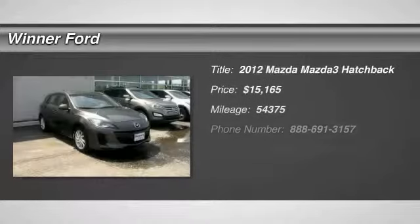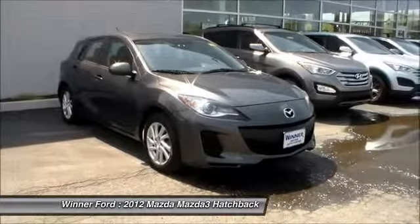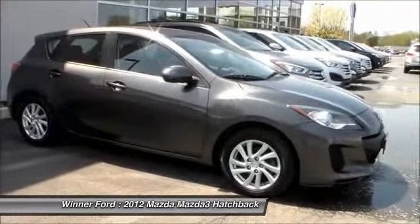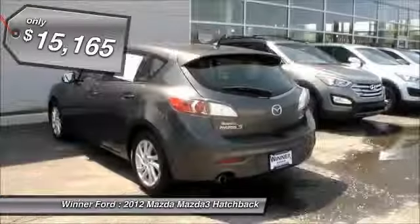2012 Mazda 3. A 2010 Car and Driver's 10 Best Award winner, the Mazda 3 meets your vehicle wants and needs. Powerful and economical, technologically savvy, and boasting top safety features, the Mazda 3 is the total package and is priced below $20,000.